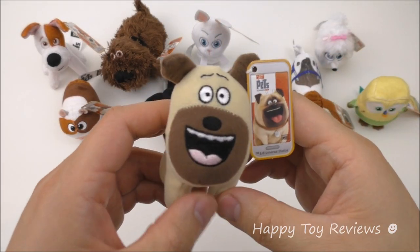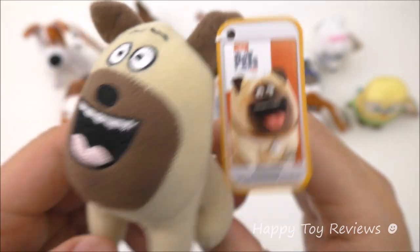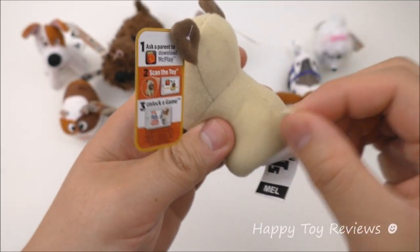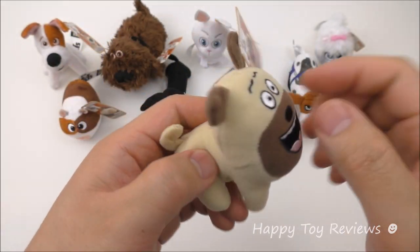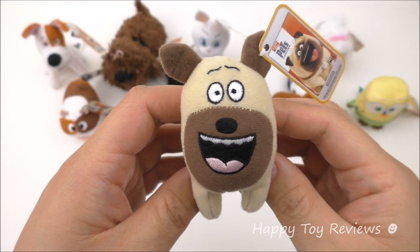Toy number four is Mel and he looks really happy. There's his cute little tail and his cute little ears. Mel is a pug and he's voiced by Bobby Moynihan.